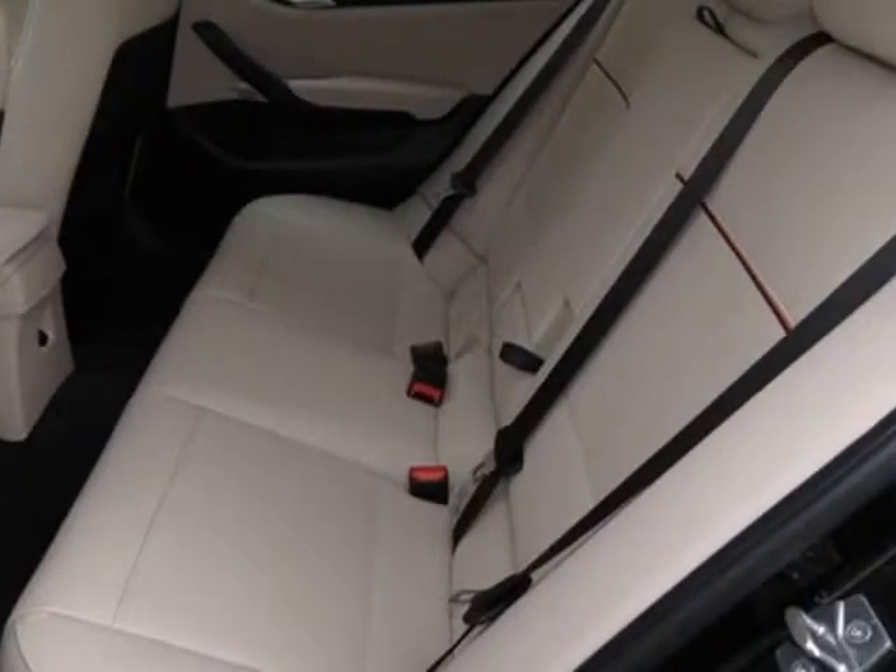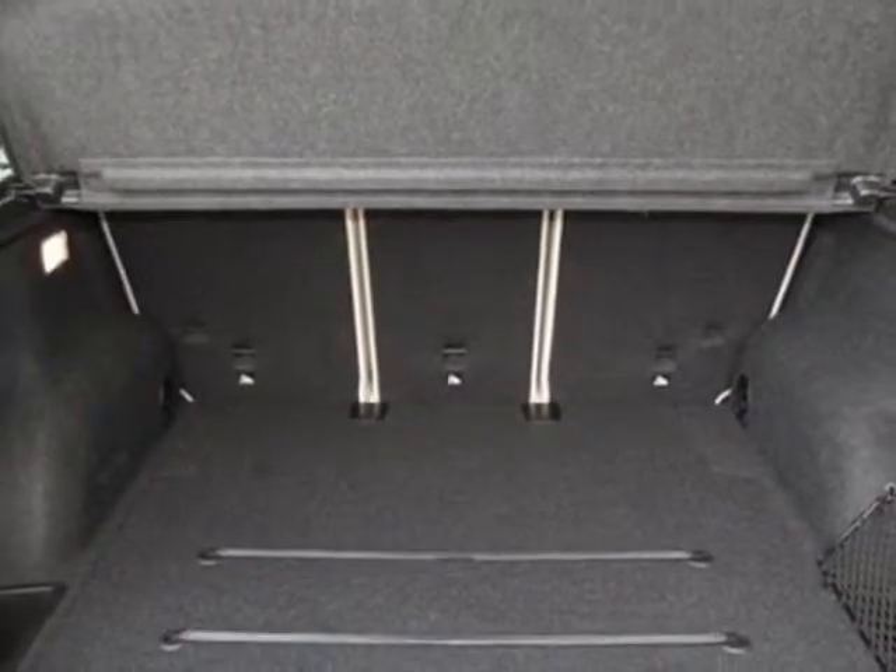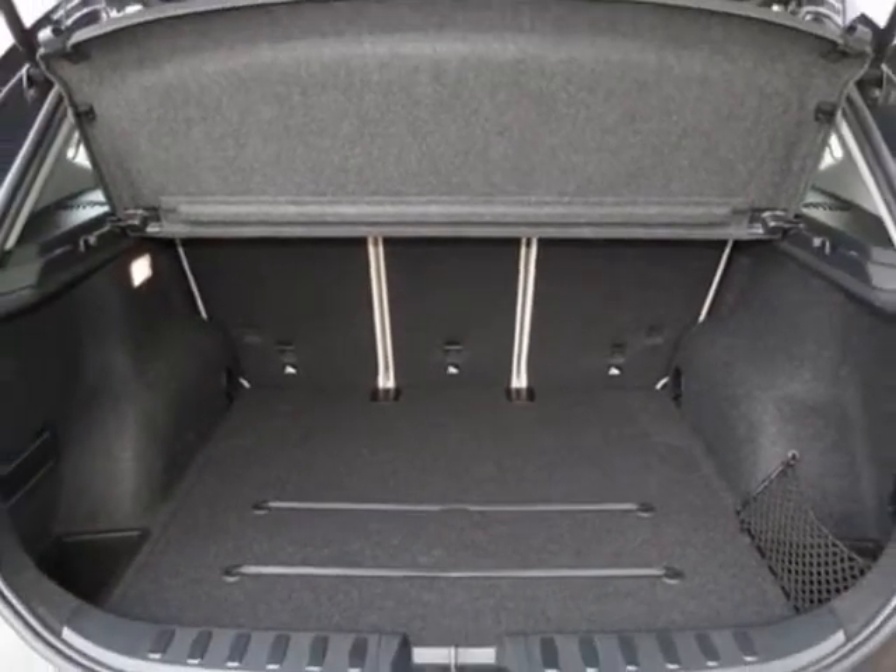Additional options for this vehicle include black sapphire metallic, heated front seats, oyster with orange black Nevada leather upholstery, premium package in the XLINE.